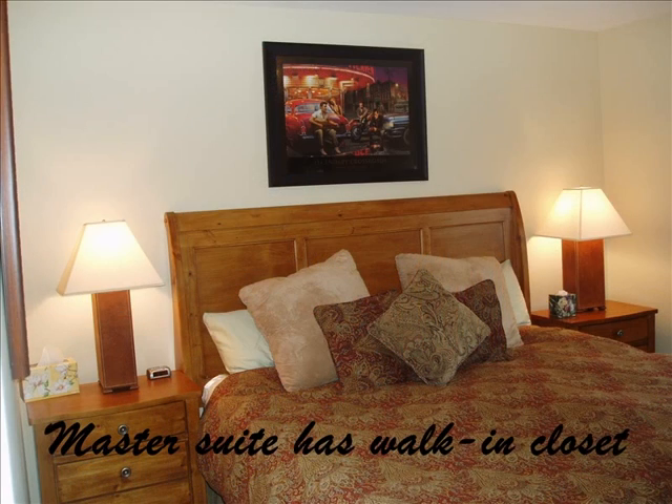Enjoy being close to shopping, public transportation, restaurants, hiking trails, skiing, and more.